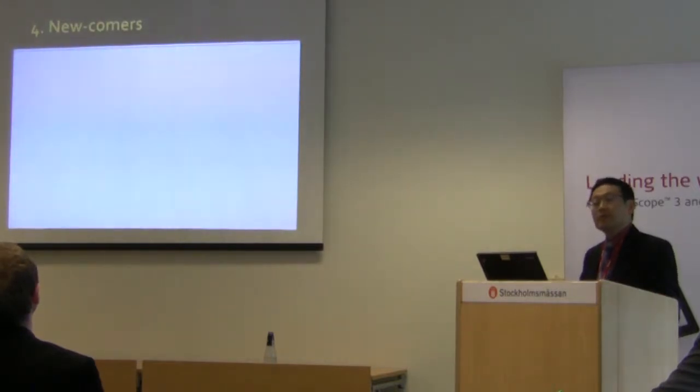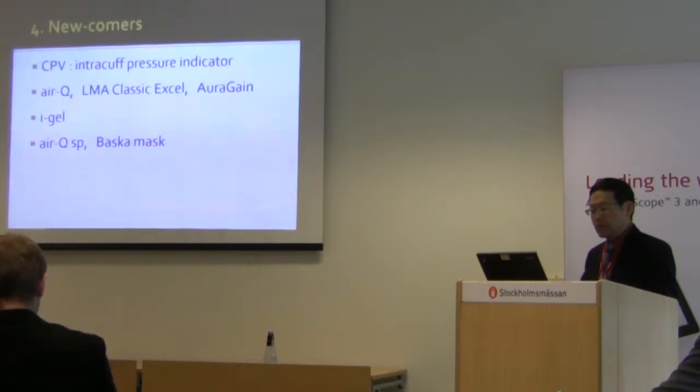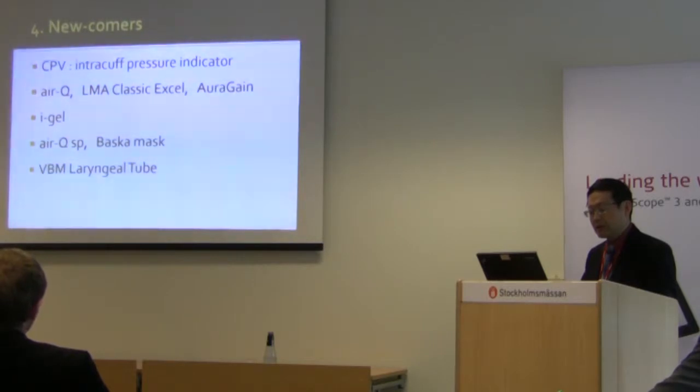Now I'll move on to the newcomers. One has an intracuff pressure indicator. The next few are devices you can intubate through. And I'll also talk about devices with self-inflating cuffs, as well as a brief mention of a device that is a pharyngeal sealer.